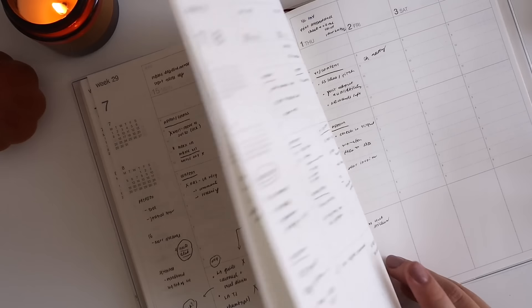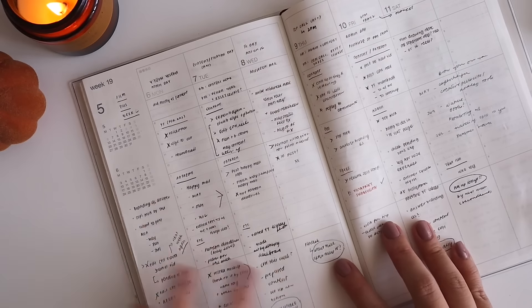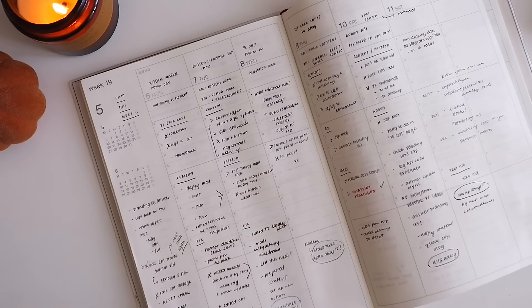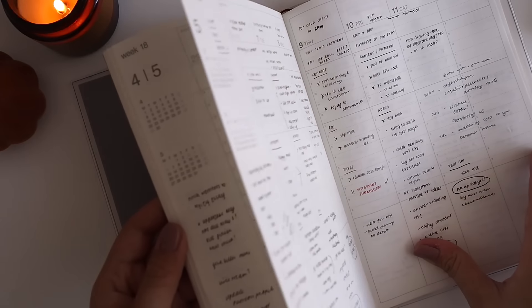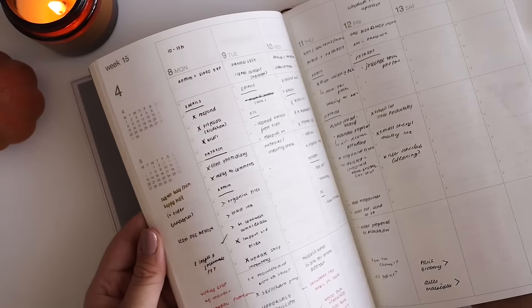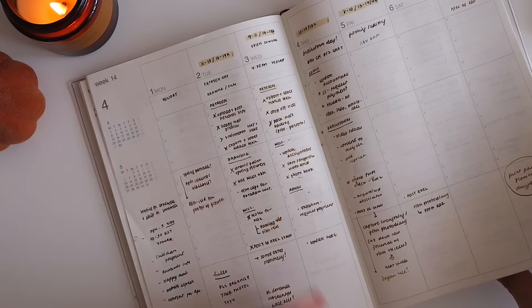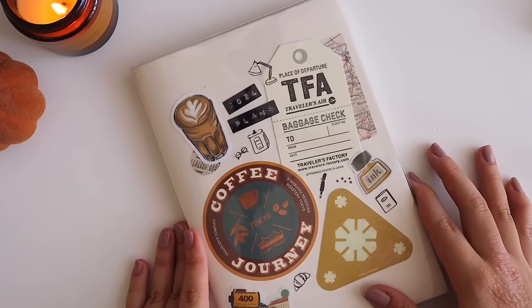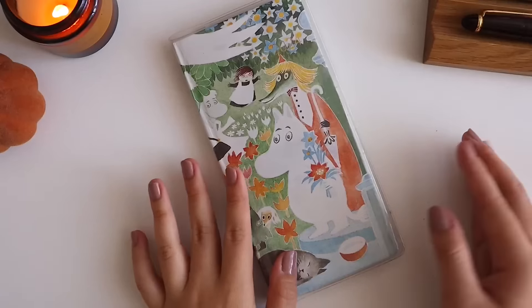Frequency of use: I reach for it from time to time when I'm working, but in the later months I didn't use it as much. I peaked around April and May when I had a lot of ongoing deadlines. Will I use it next year? No. I've thought long and hard about it. Since it was only about ten dollars — I bought it in Japan — I didn't feel as bad not using it perpetually. I liked it, but it didn't feel sustainable long-term.